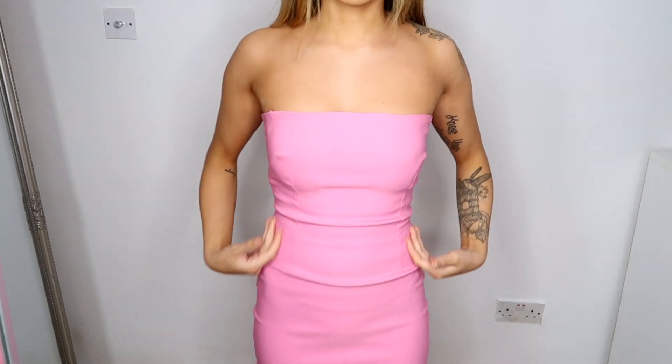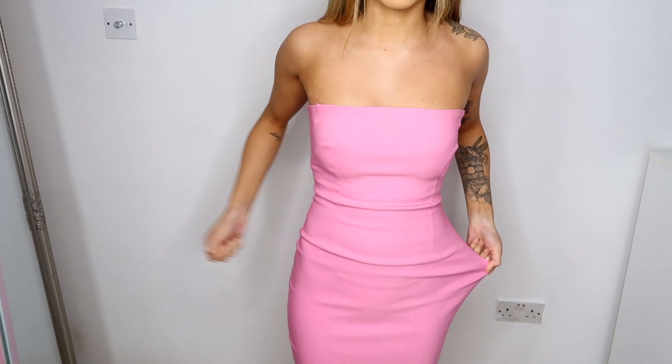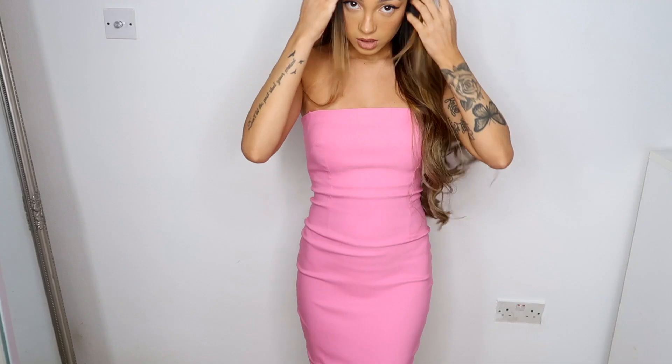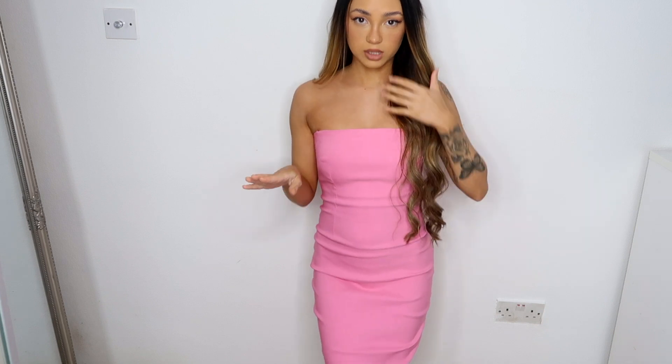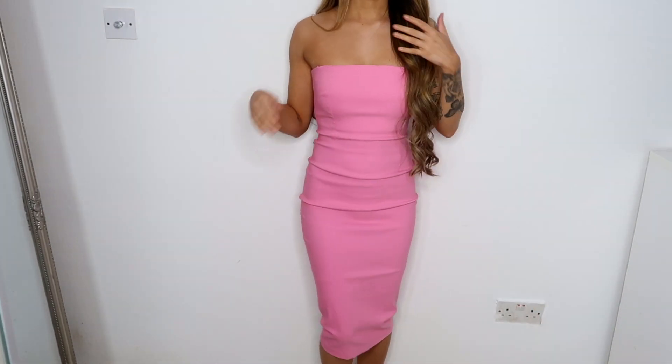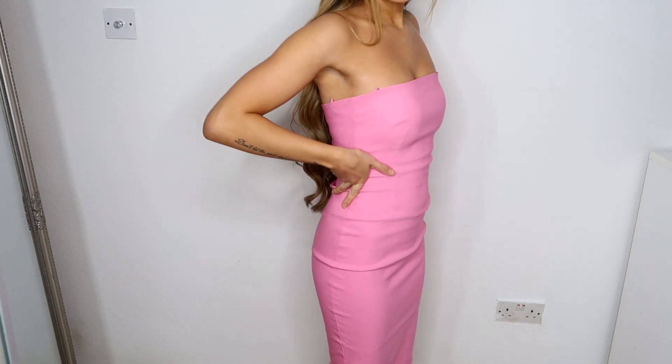All of these dresses are midi, as you can see, and the fit is really nice. It's quite stretchy — look, you can see that. I honestly can't believe it fits so well, and this would look so nice somewhere fancy or even at a wedding. It's classy, it's long, and it's not too in your face.